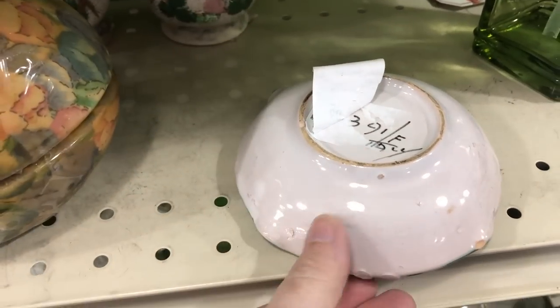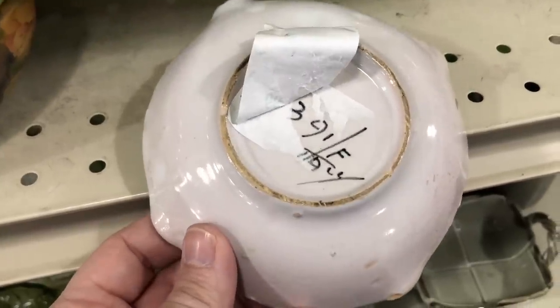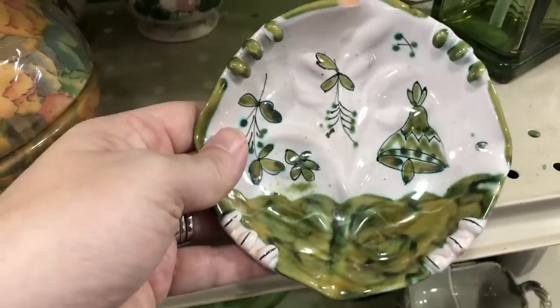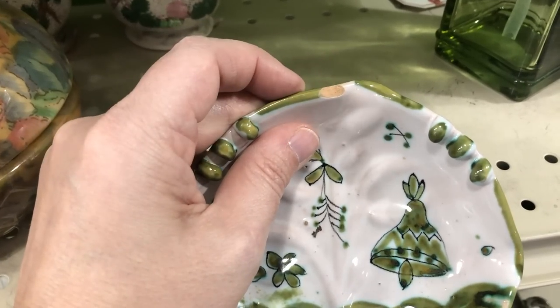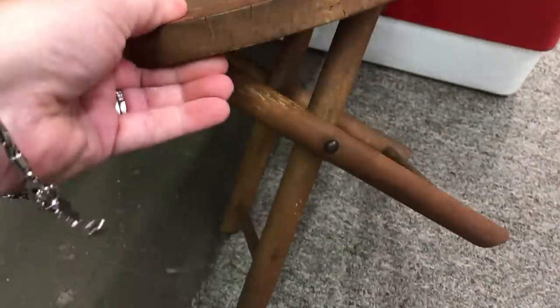This was a really interesting piece for $2.99. I'm very curious about the writing on the bottom. I thought about getting it to put jewelry in at night in the bedroom, but I saw a chip on it — such a bummer, because it was a super neat piece. If you have any idea what that writing means, let me know in the comments.